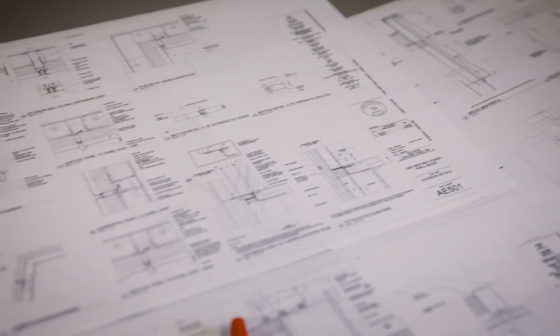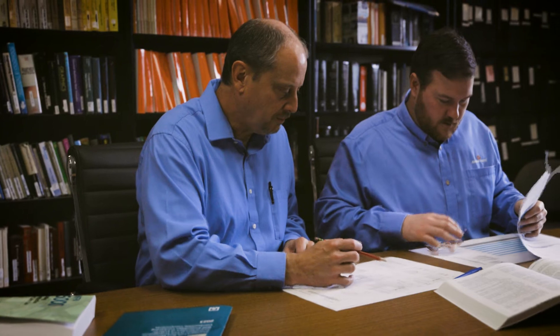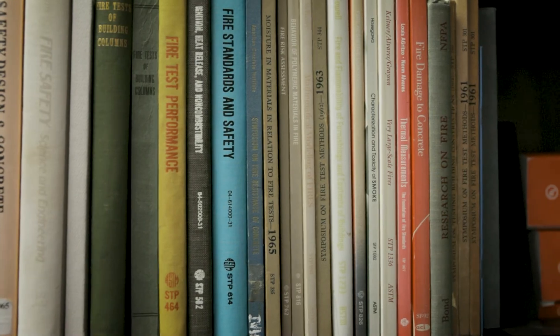Evaluating building materials from a scientific perspective, we are running tests and collecting data. We use a lot of fire dynamics information — equations, calculations, and methods — to calculate and determine how materials will react during the course of a fire.